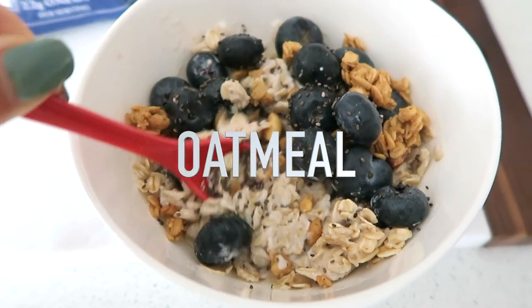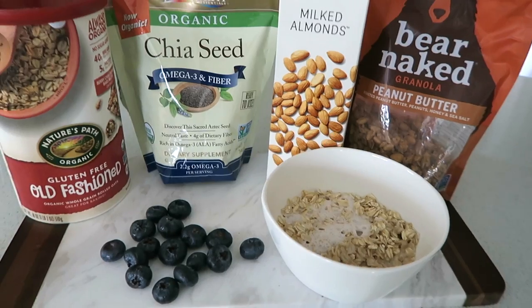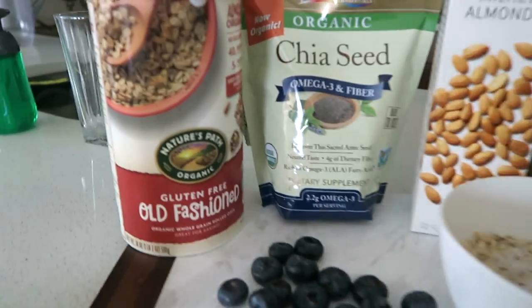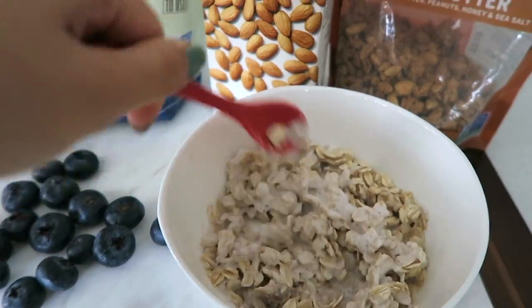Each morning I make breakfast and it usually consists of either eggs or avocado on rice cake. Today I'm going to be showing you my oatmeal. It's a good source of fiber, healthy fats, and a little bit of protein. I start by heating up my oatmeal with almond milk in the microwave for about one minute, then I add blueberries or whatever fruit I have in the fridge.